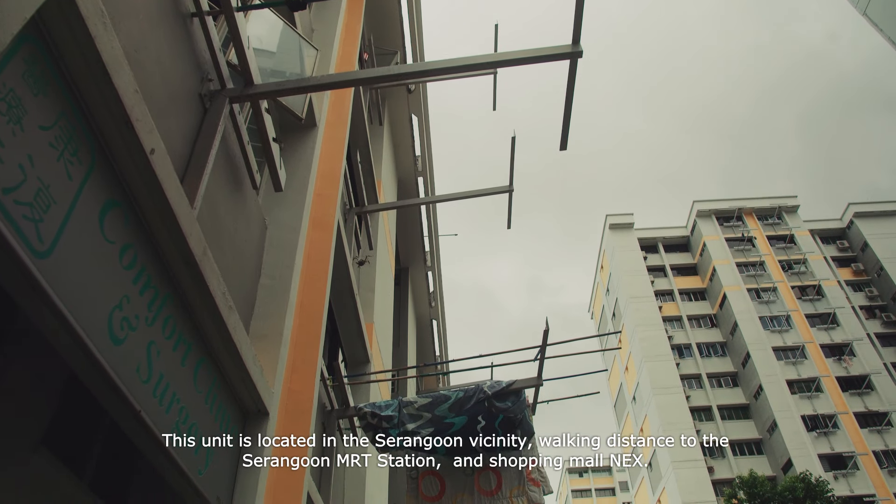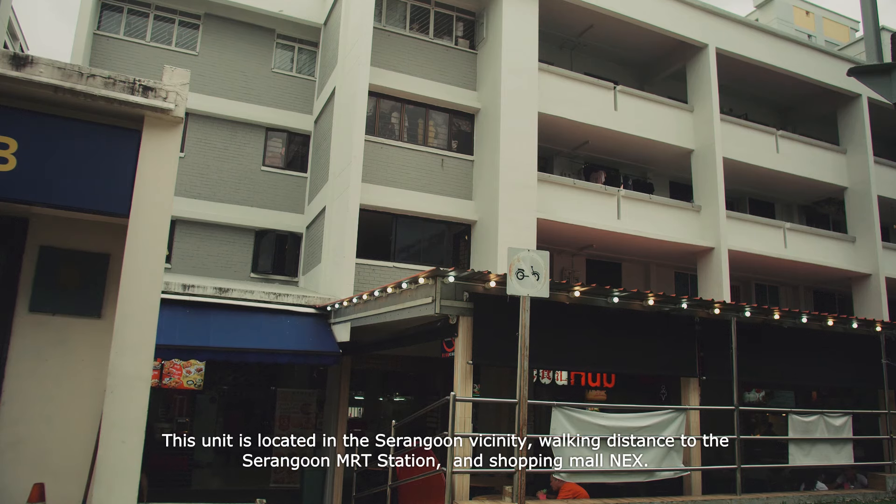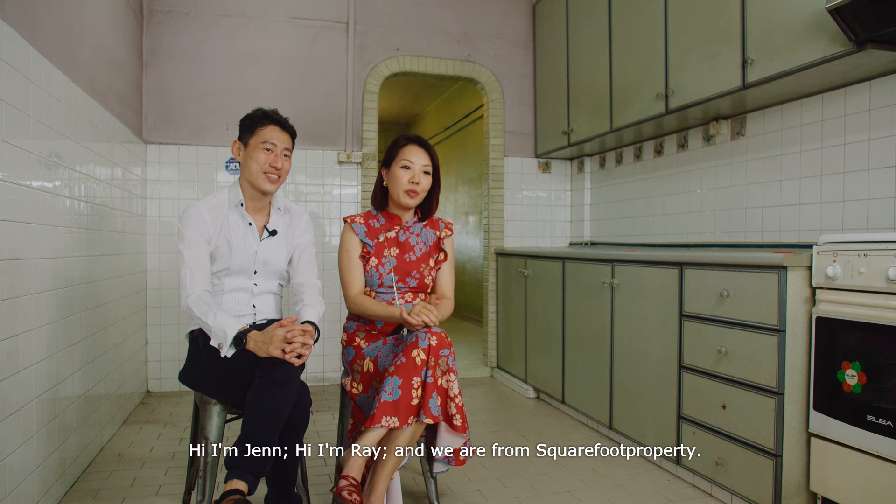This unit is located in the Serangoon facility, within walking distance to the Serangoon MRT station and shopping mall. Hi, I'm Jen. Hi, I'm Ray. And we are from Square Foot Property.